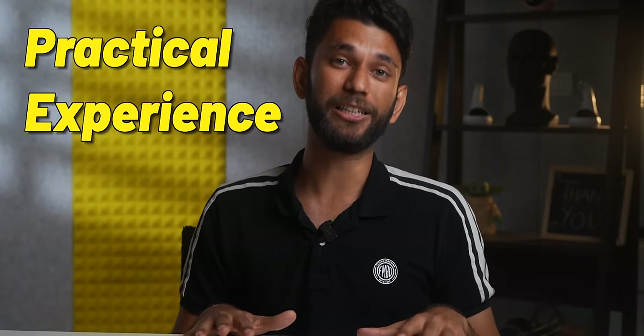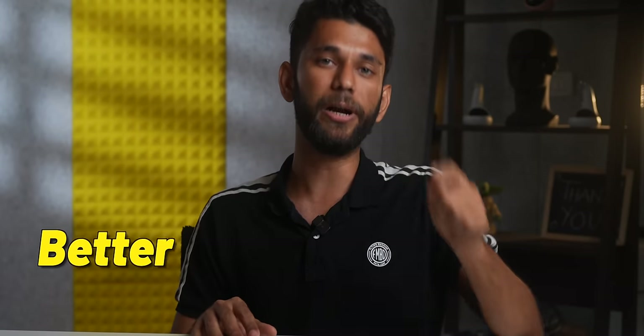We'll share our practical experience and ground reality with you guys so you can make a better purchasing decision. This is one hell of a video. Subscribe to Stay Wiser, like this video and let's go.